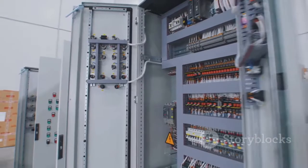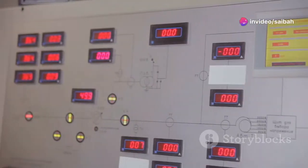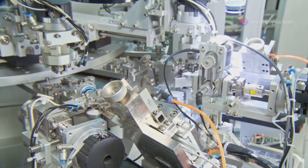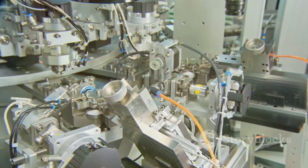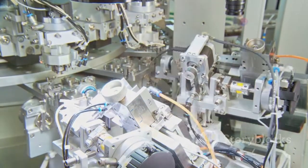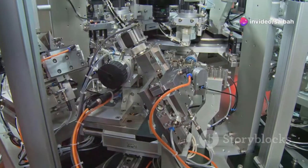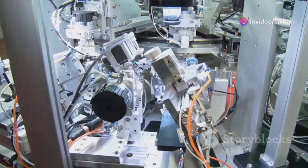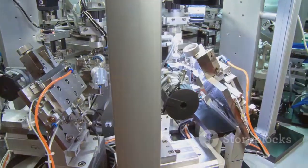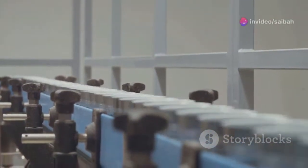Think of a PLC as the brain of an automated system. Just like our brains process information and send signals to our bodies, PLCs receive input from sensors and other devices, make decisions based on pre-programmed logic, and then control outputs like motors, valves, and lights. This ability to control complex processes with precision and reliability makes PLCs indispensable in today's automated world, from manufacturing and transportation to energy and infrastructure.